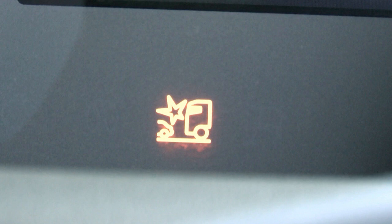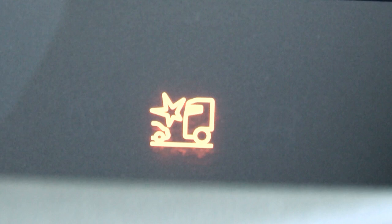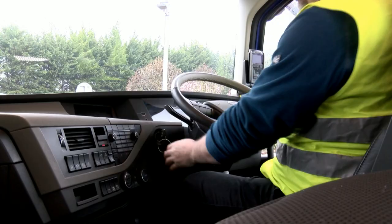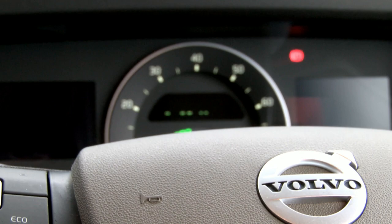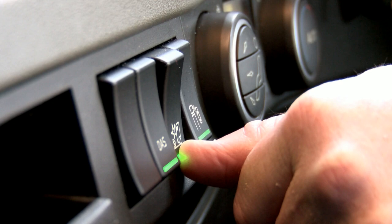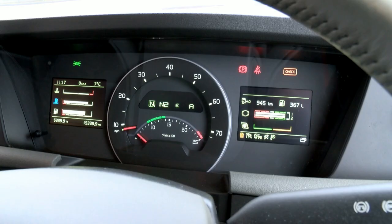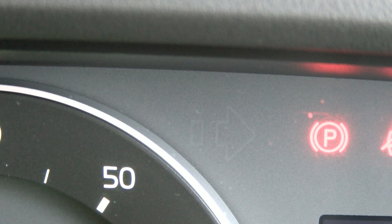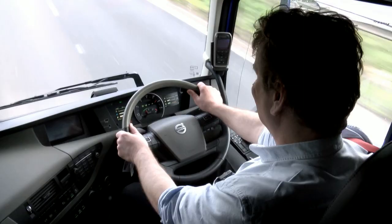It's also displayed if there are any faults resulting from the system being disengaged — for example, a trailer running without an ABS signal. When you turn on the ignition, the system will be engaged by default and it's your decision if you need to switch it off. Maybe you have front-mounted equipment, the vehicle is being recovered, or there is a known fault and you are taking the truck for repair. Another key issue is ensuring the truck and trailer are fully compatible and connected with regards to EBS.